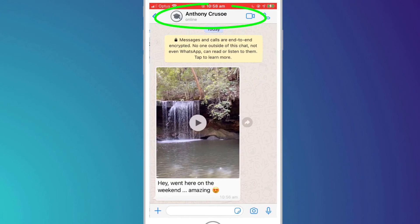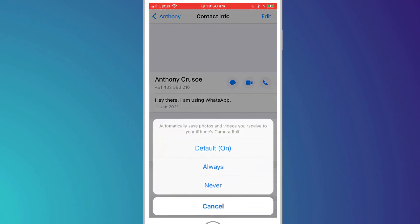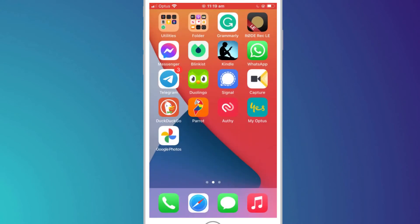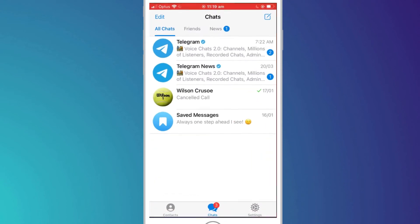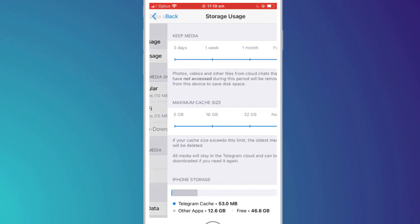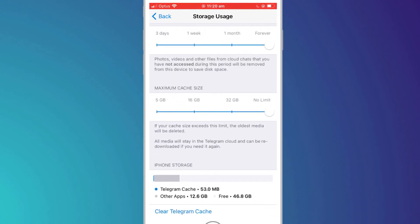To prevent WhatsApp from continuing to save images and videos to your Photos app, open a conversation, click on the name of the chat session, choose Save to Camera Roll, and select the option Never. There are different options in Telegram where you can limit the length of time photos and videos are held on the phone before being deleted, or you can also set a maximum storage limit for the whole app itself.